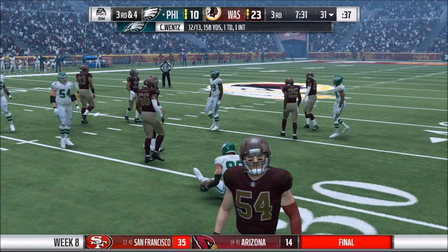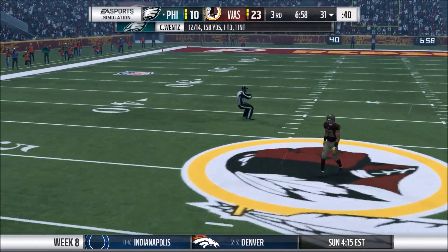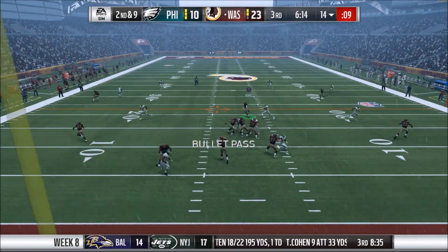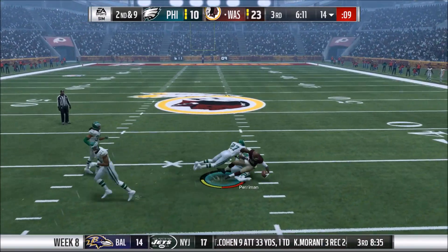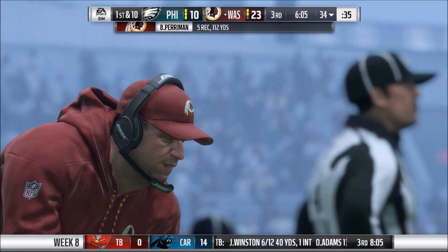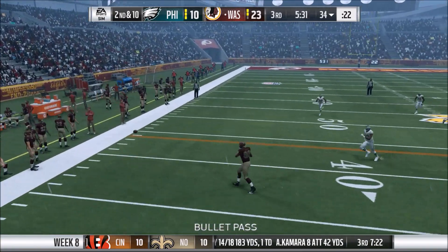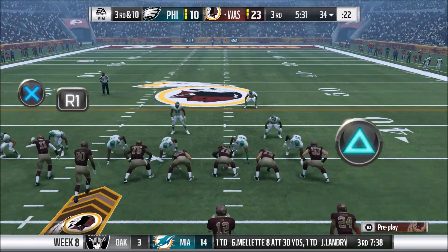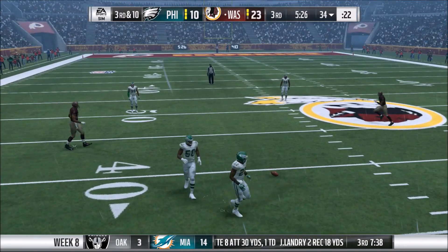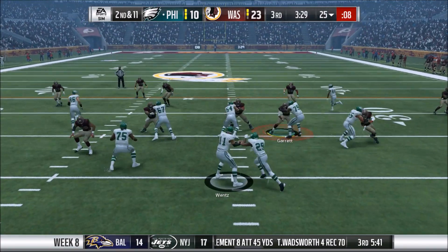7:30 left in the third quarter. Third down for Wentz — he's looking, can't find his man, Ertz was open and the throw is inaccurate — incomplete. They go three and out. Our offense right back at it. Perryman covered by Jordan Hicks — mismatch there with his speed against a linebacker. We take advantage, pick up the first down. Second and ten — Luck misses a wide-open O.J. Howard, incomplete. Third and ten — Luck looking, has time to throw, almost makes a huge mistake, luckily not intercepted. We'll have to punt.